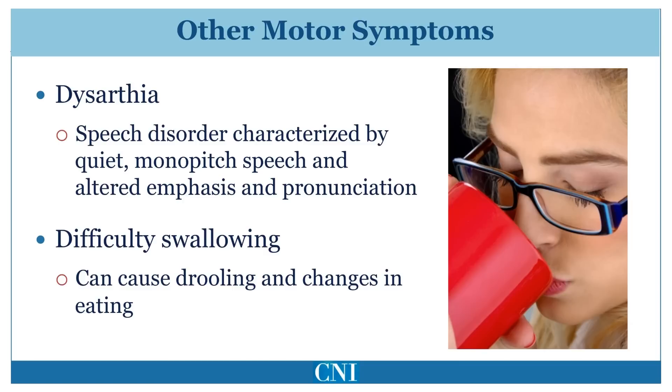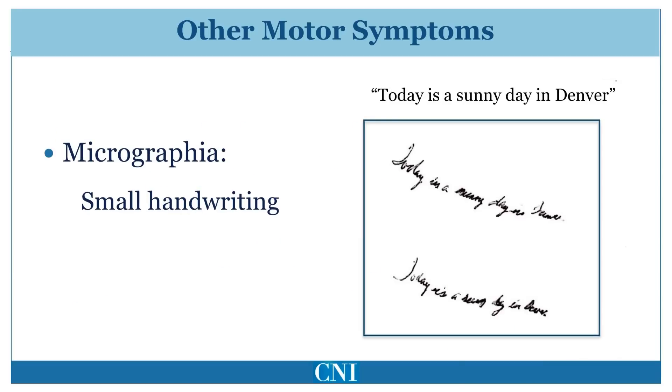Because automatic swallowing is often reduced, saliva may pool in the mouth, resulting in drooling. Small handwriting, or micrographia, is a characteristic feature. This is largely due to bradykinesia, or slowness, with reduction in amplitude of fine movements. Generally, there is increasing smallness of letters with prolonged handwriting.